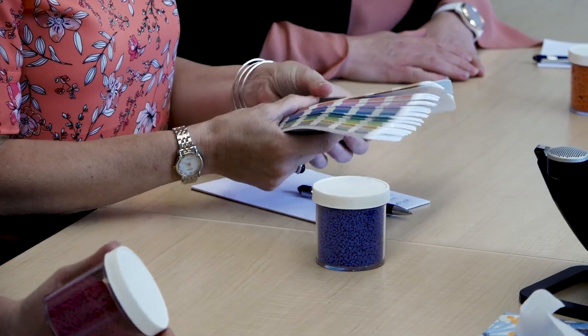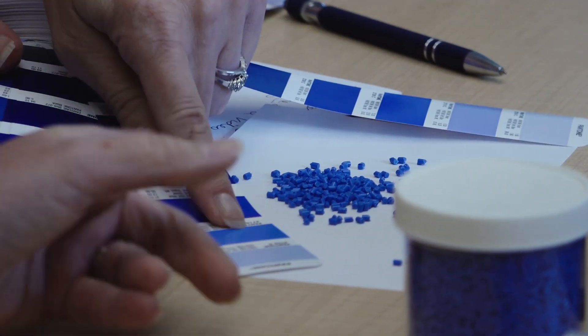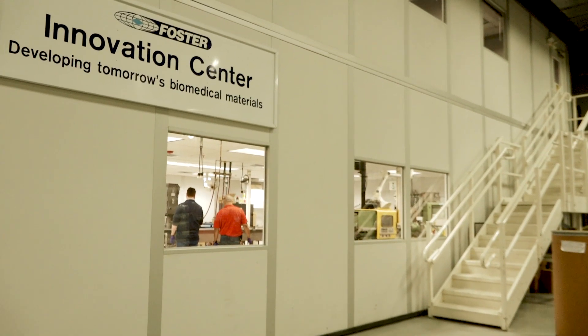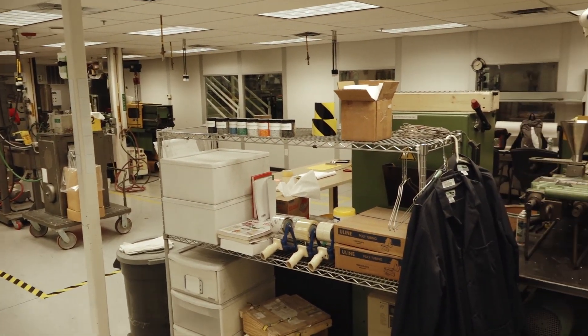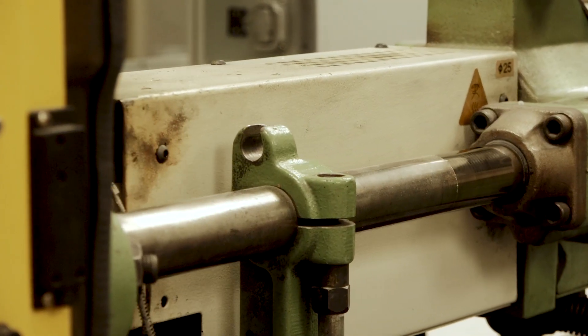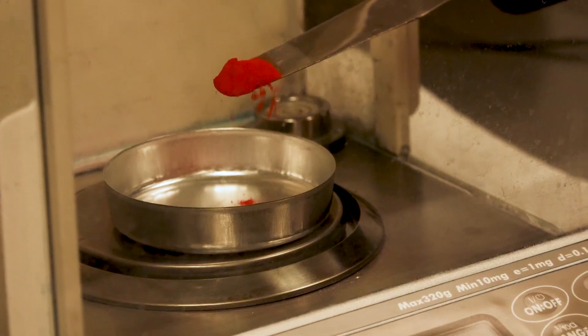Founded on the principle of providing comprehensive polymer solutions, Foster Corporation engages with customers early in the development cycle, providing material, design, and processing expertise. Our in-house Polymer Innovation Center supports medical device development programs by offering prototyping and small-scale compounding, extrusion, and injection molding of materials. Our team of research and manufacturing engineers are there to facilitate and transition between product development, scale-up, and production.